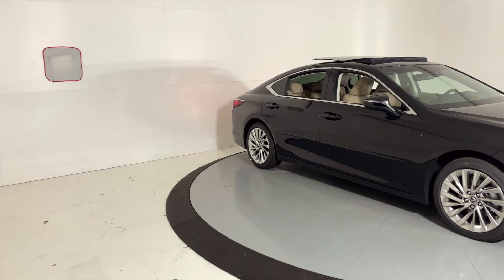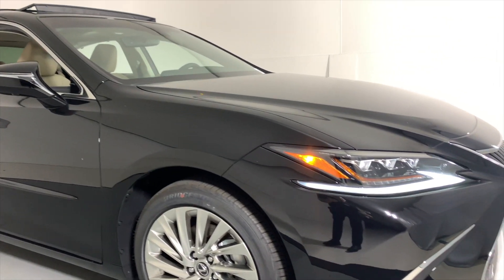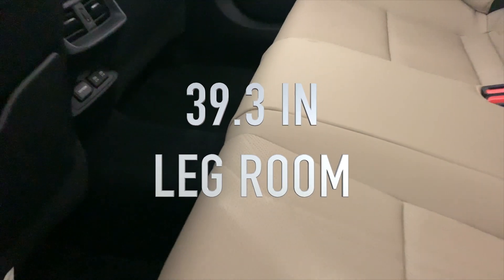Hey guys, it's Vincent here at Lexus of Wesley Chapel, and today I'm here with the all-new 2019 ES. This vehicle is absolutely incredible. It features an all-new global architecture platform which makes the ES longer, lower, and wider than ever before. And it's still one of the roomiest cabins in its class, with exceptional rear seat legroom.